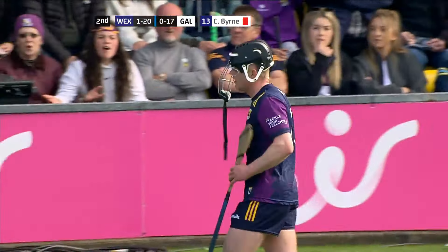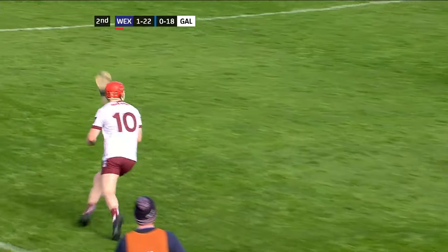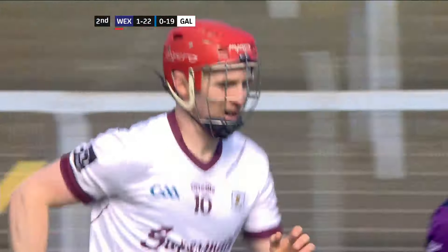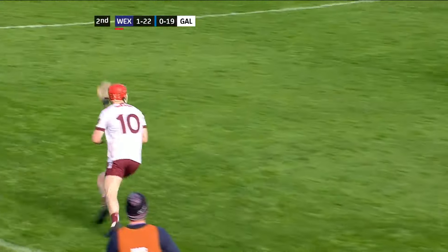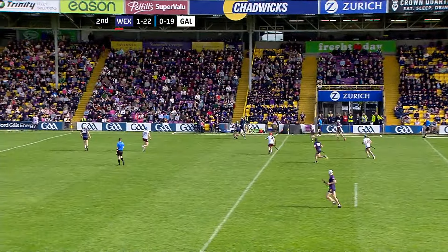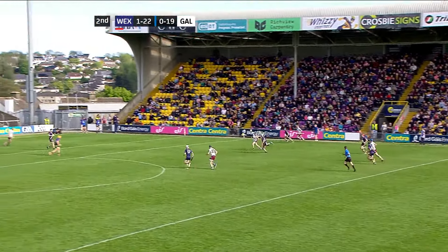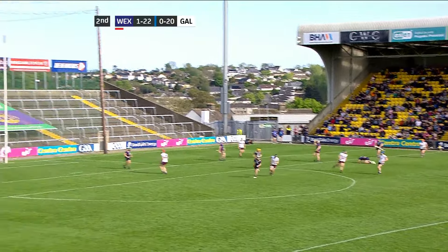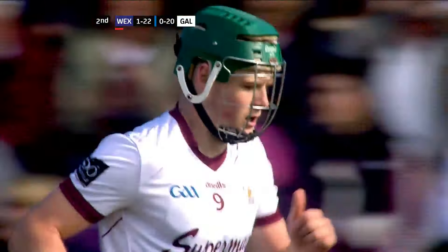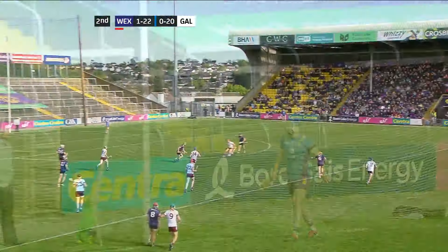Galway have only managed five points in 26 minutes of the second half. Sliotar very close to the sideline, kept in by Tom Monaghan, and Monaghan has fired over a good point — a score badly needed by Galway. Monaghan's second point of the game, but they still trail by six. Quickly taken by Mannion to Gavin Lee. Gavin Lee in danger of being hooked, so he decided not to take on the shot — now he does, and that's a really good score. Brilliant run, brilliant point — there's five points between them. Galway needed something inspirational; it's been provided by Gavin Lee, his second point of the match.